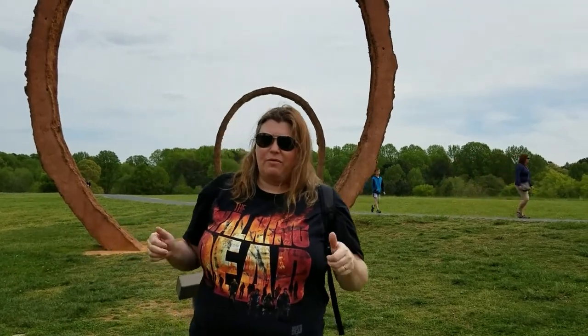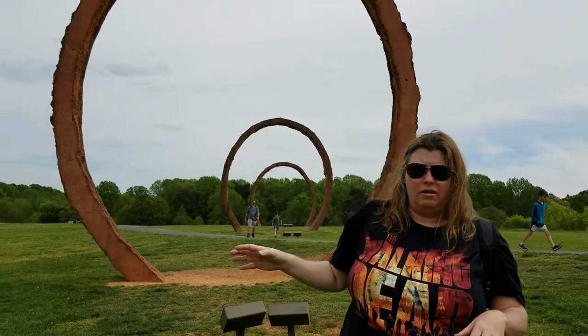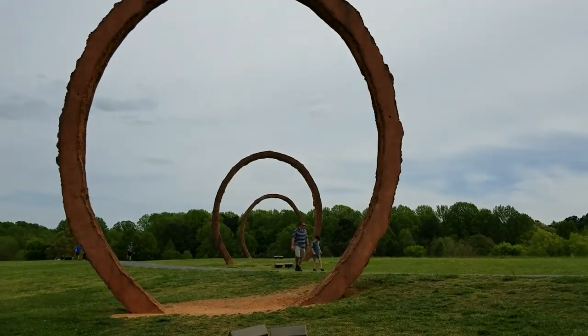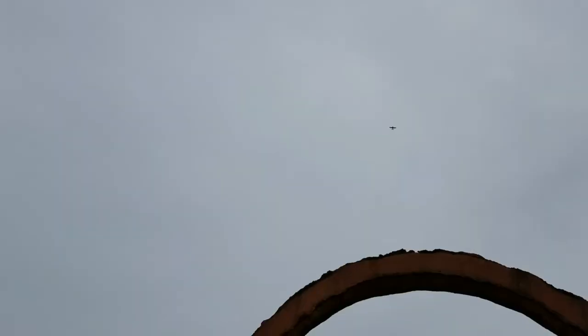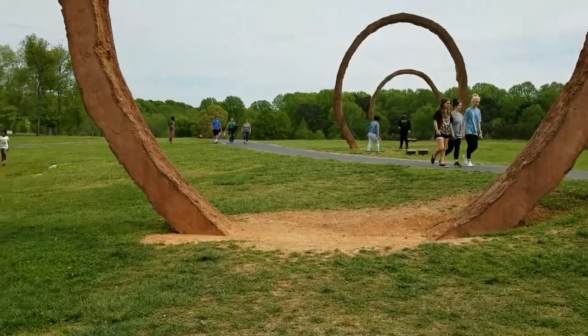Come in today and attack the day with me and look at these sculptures outside of the Art Museum. This is the rings right now and we'll go through them here in a minute. I'll take the video through. I'm going to go walk through the rings.